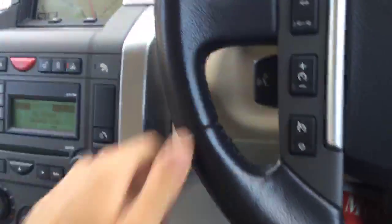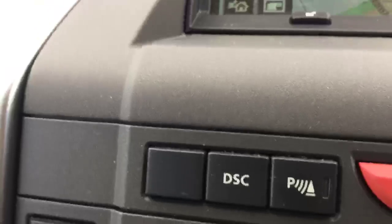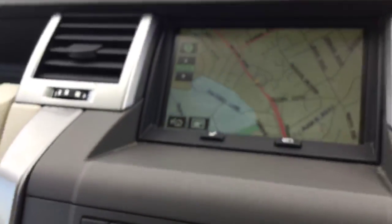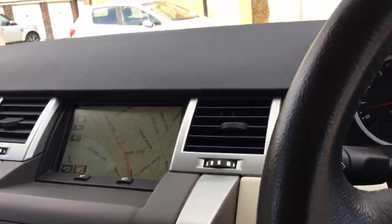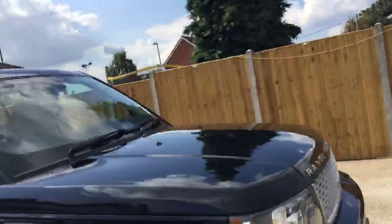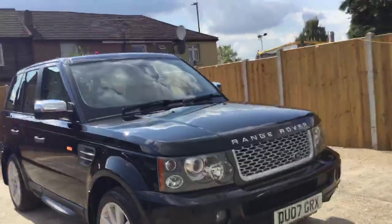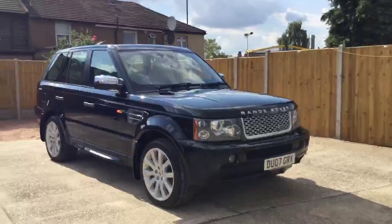It's got power steering, ABS, and ADC traction control. The vehicle has done only 49,000 miles on the clock. This was a quick overview of the Land Rover Range Rover Sport Supercharged. To book a test drive or for any further information, please give us a call.